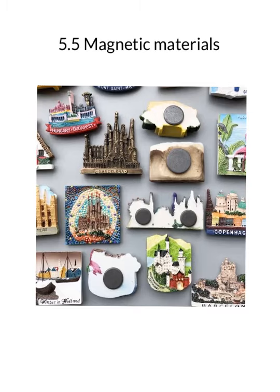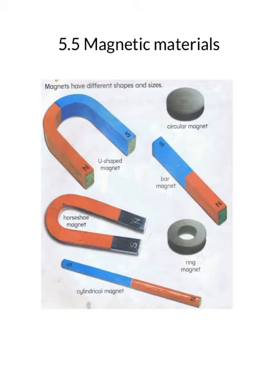Magnets come in various shapes and sizes, like the U-shape magnet, the circular magnet, the bar magnet, ring magnet, horseshoe magnet, and cylindrical magnet. In olden days, a metal plate used to be stuck to the feet of the horse — it used to be in this shape, and hence this magnet is named as a horseshoe magnet.